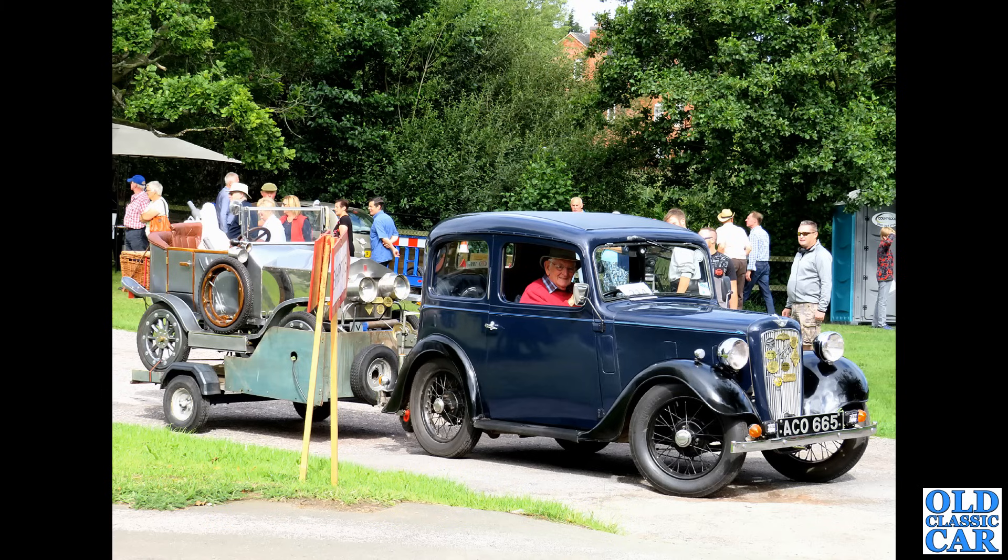The Triumph Spitfire here — this is a Mark 3 Triumph Spitfire with the 1296cc engine and twin carburettors. Very similar underneath to the Herald, although these have structural sills on them whereas the Herald has chassis outriggers under the floors.